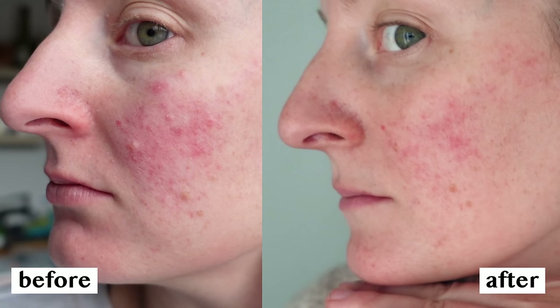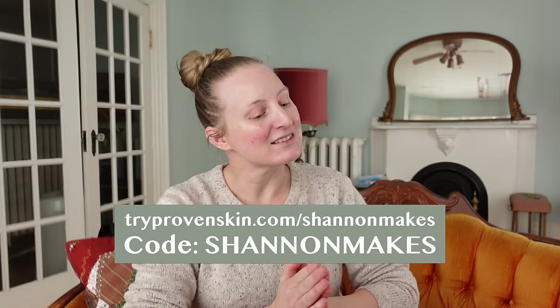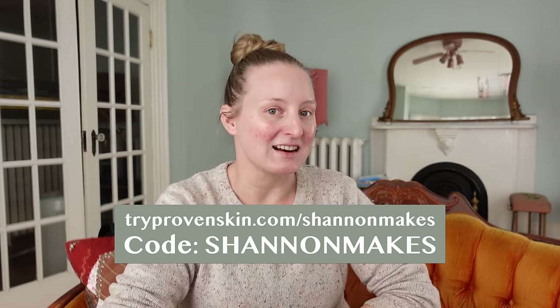I've been using Proven for a couple months now, and already my skin feels healthier, more hydrated, and is noticeably less irritated. I know I'm not a beauty or health guru — I run a sewing channel — but I have struggled both with bad skin and with finding a skincare routine that fits into my schedule. So if that's you too, I recommend giving Proven a try. You can follow the link in the description and use the code Shannon Makes to get your own personalized three-step skincare system for just $99. Thank you Proven for sponsoring this video, and now let's go see what I got in that cute little bookstore.